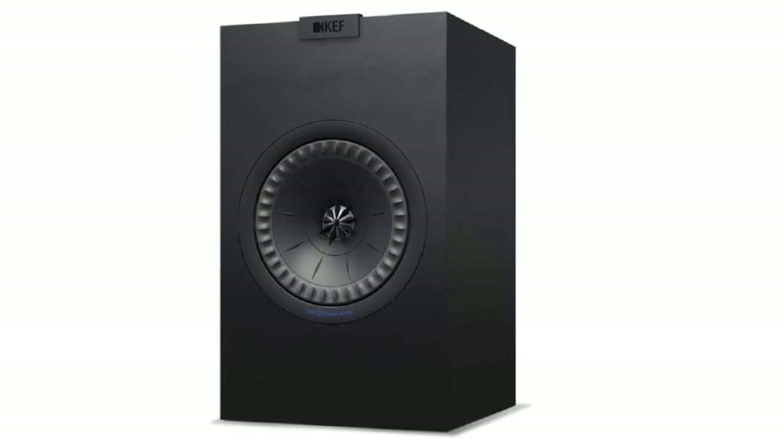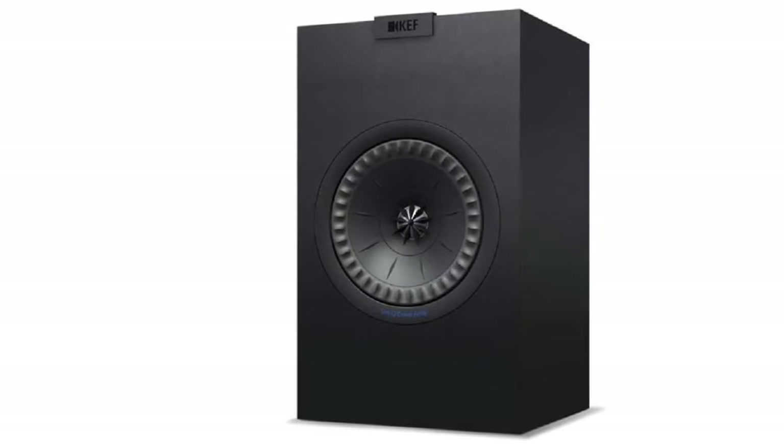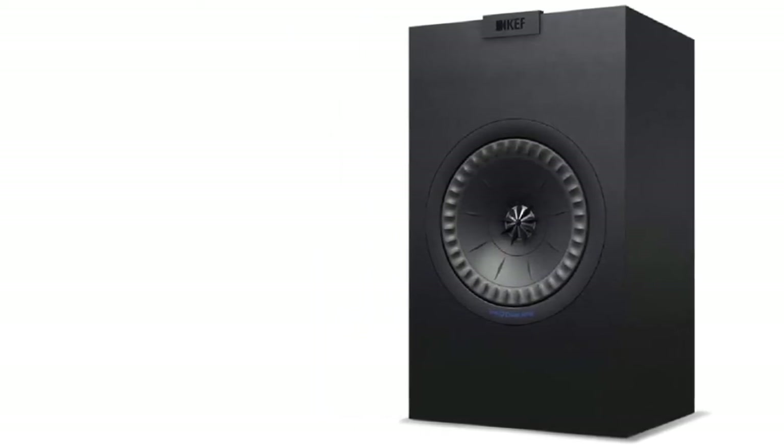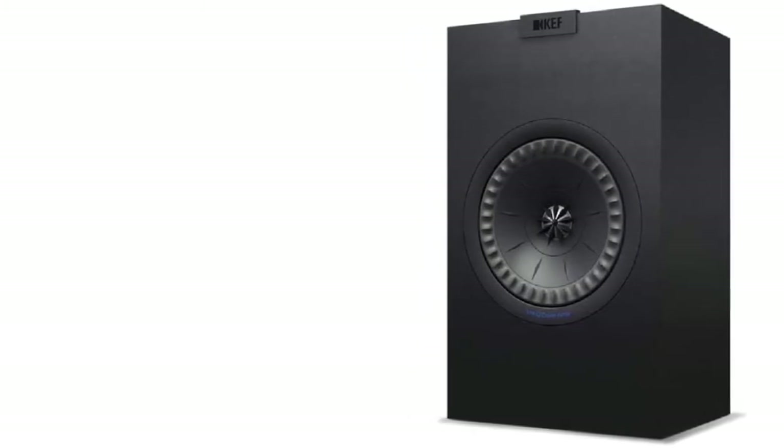It has an amazing level of clarity, superb rhythm, balanced performance, and a super wide soundscape — absolute king when it comes to sound. The KEF Q350 has pretty much the same design as the KEF Q150B that we talked about earlier, which is very refined and streamlined.